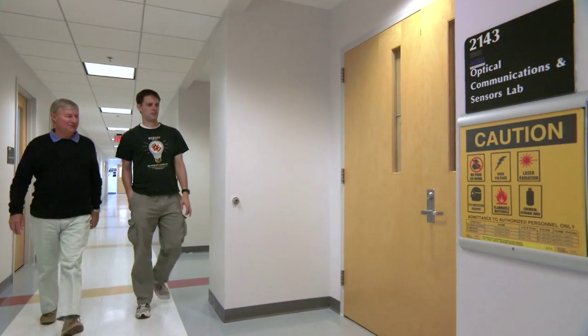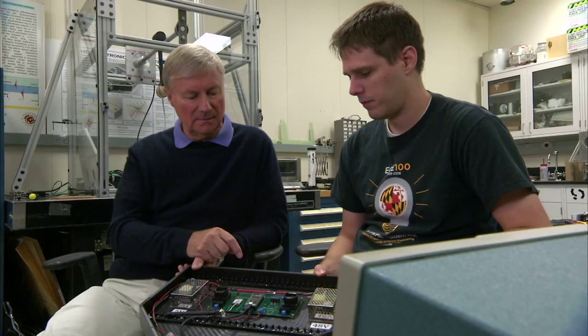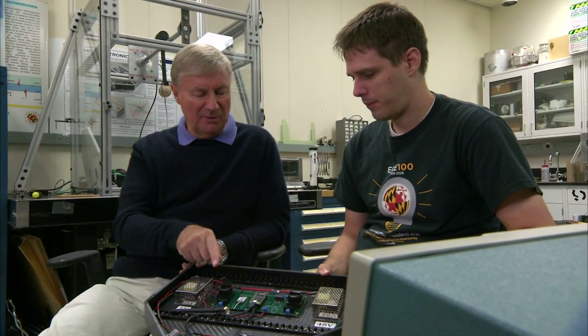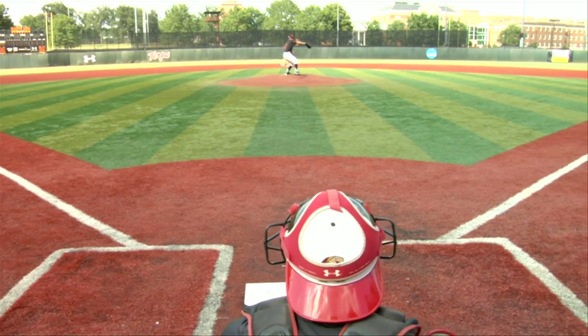There, Spessard met Maryland computer engineering professor Chris Davis. He had no interest in baseball, but was still intrigued. I thought it was a really neat opportunity to use optics to solve yet another interesting problem. My lack of interest in baseball didn't deter me from being interested in this as a scientific problem to be solved.